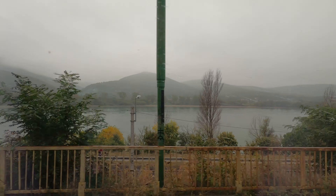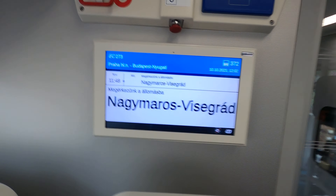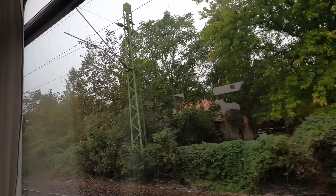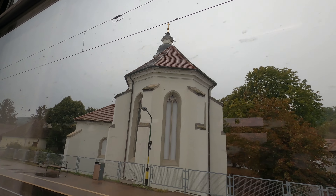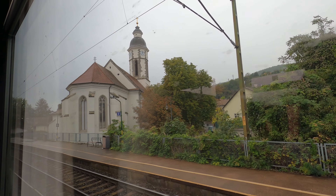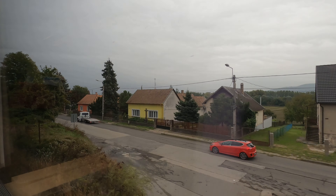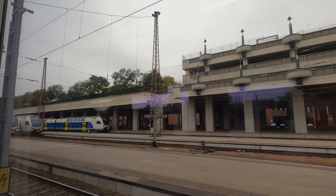Nagymaros is the city we're going to be stopping at next. We're in Hungary now and it's starting to change — the leaves a little more, and it's a more mountainous area as well. Budapest Keleti. Final destination.